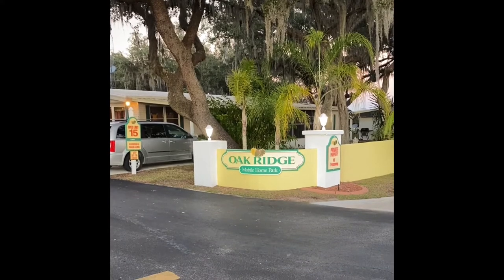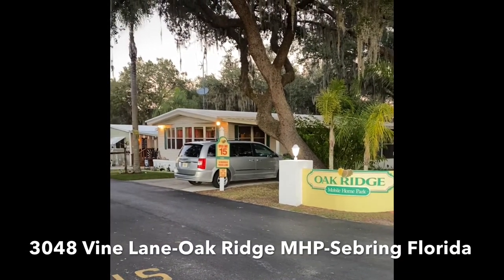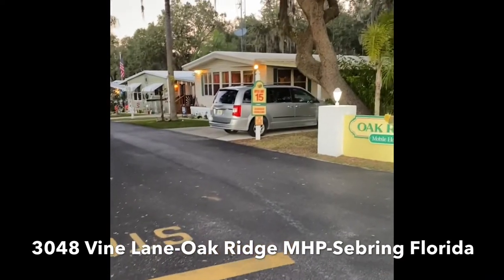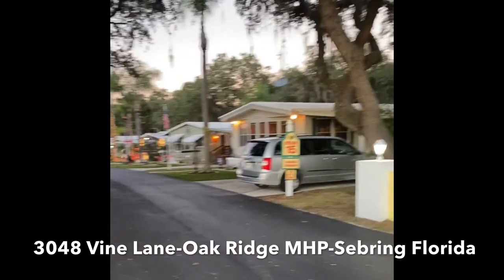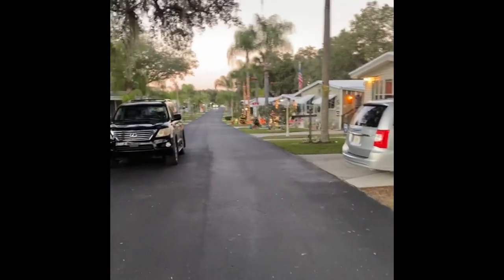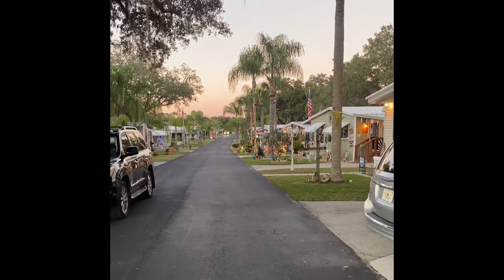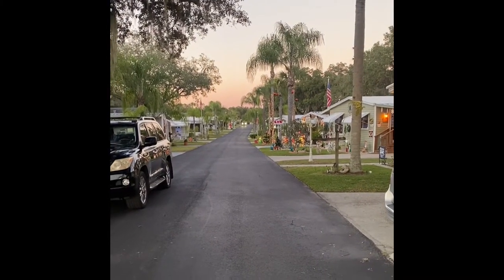As you see, we're in Oak Ridge Mobile Home Park at 3048 Vine Lane. This property has everything you're looking for. Very cute community — about 150 units in this park. As you can see, it's a very quiet street with all the fun holiday decorations already out here.